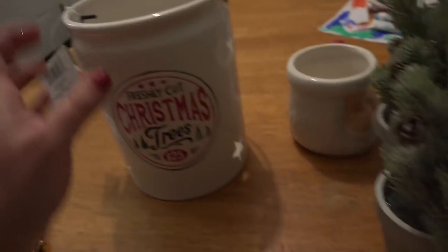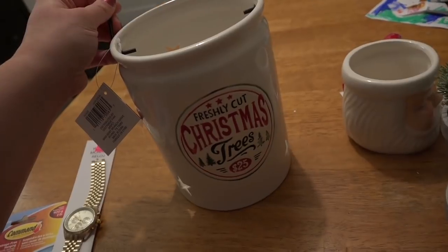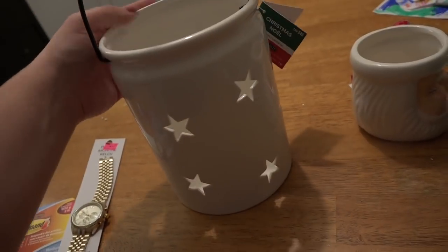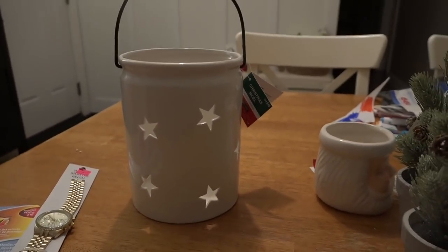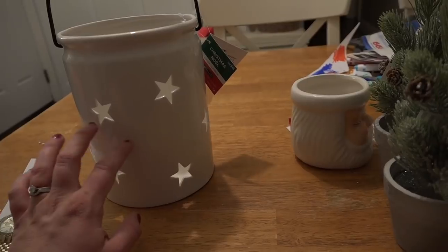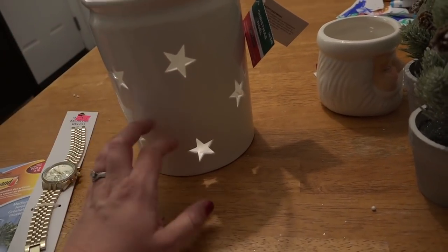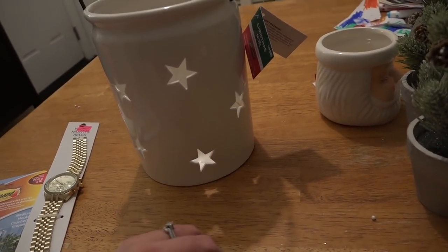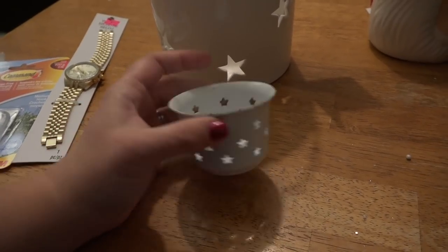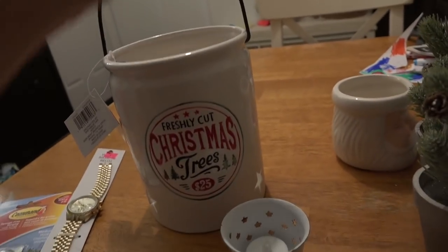The last thing I got was a bit of a splurge for me. This is this 'Fresh Cut Christmas Trees' jar, and it has a handle on it. What I loved were the cutout stars. Oh my sakes, guys — me being me, I would probably keep this out all year long, or at least during the fall, and put a battery-operated candle inside it. Just put it towards the wall so you can't see the design and just do the whole star thing. I just have a thing for stars — if you know me, you know I love stars. I just loved the look of that.